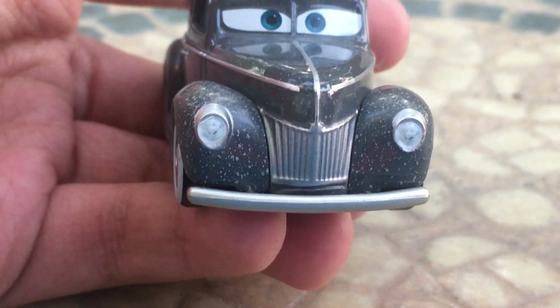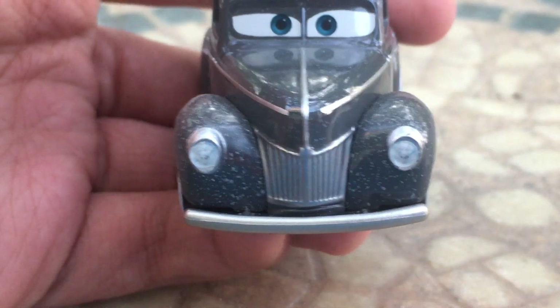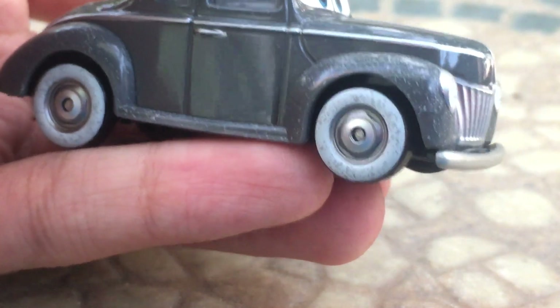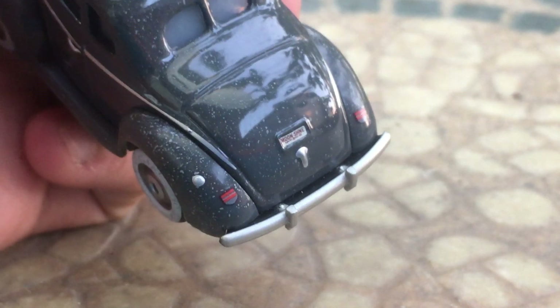He has his little headlights up front there as well, along with his grille. The fenders of his car are over the wheels, which are very nice. He has a little bumper up front and, of course, the back bumper on the back here.